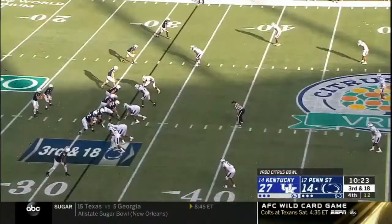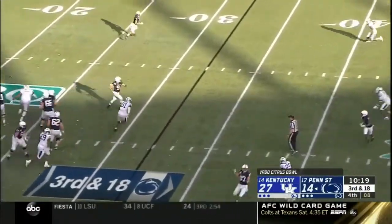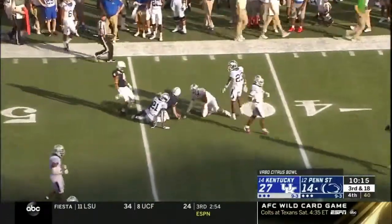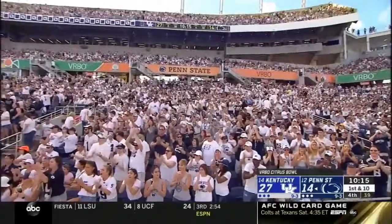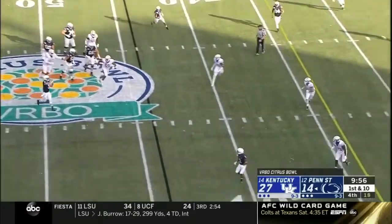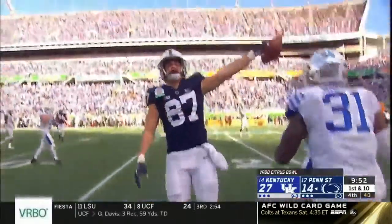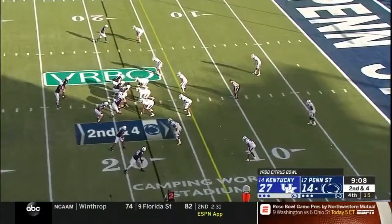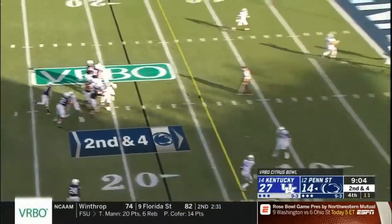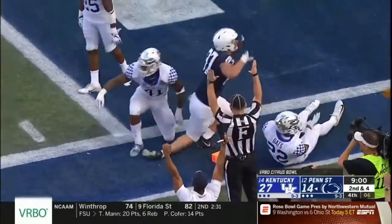McSorley steps up and he throws — nice delivery, first down Penn State, that is a huge play. Jahan Dotson going to come back to him, making a huge third-down conversion — 24 yards. McSorley with a little touch throw and what a catch by the tight end. All kinds of time — and he finds his young tight end again, fighting for the pylon. Touchdown!